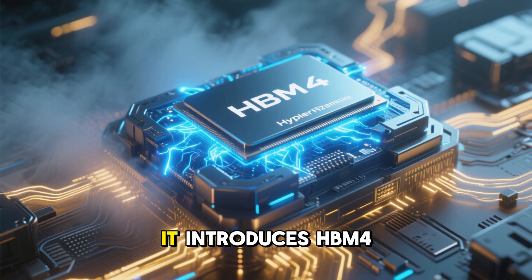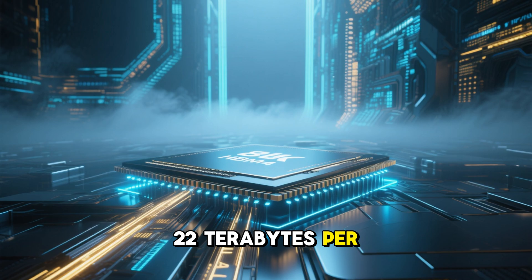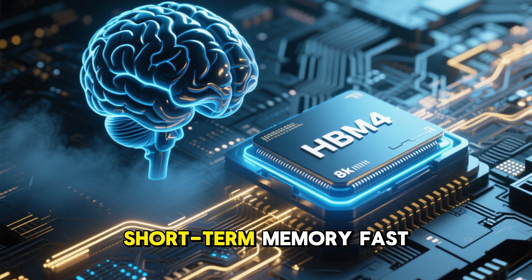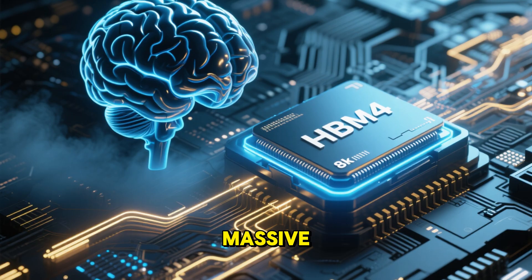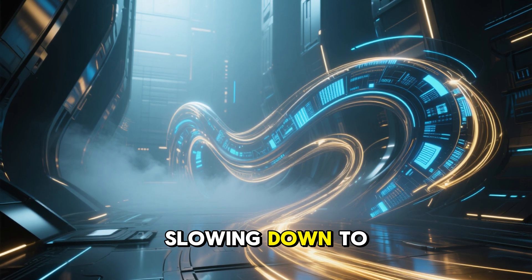To feed that beast, it introduces HBM memory delivering up to 22 terabytes per second of bandwidth. Think of this as the brain's short-term memory — fast enough to keep massive, complex ideas in motion without constantly slowing down to fetch data.